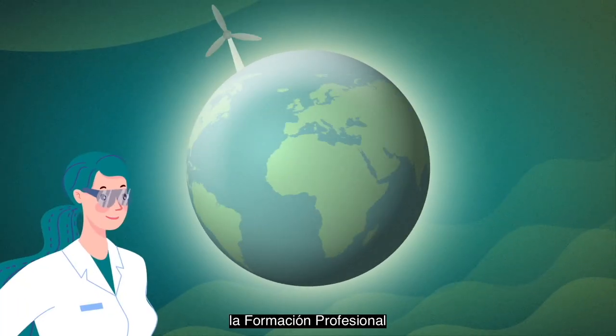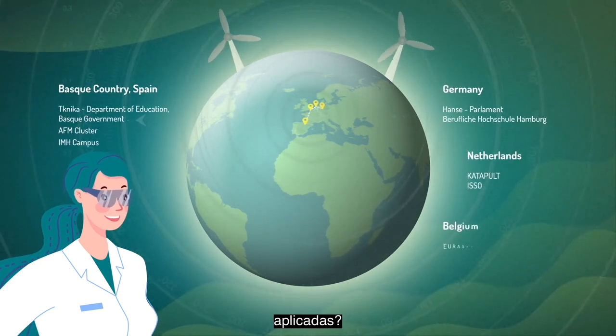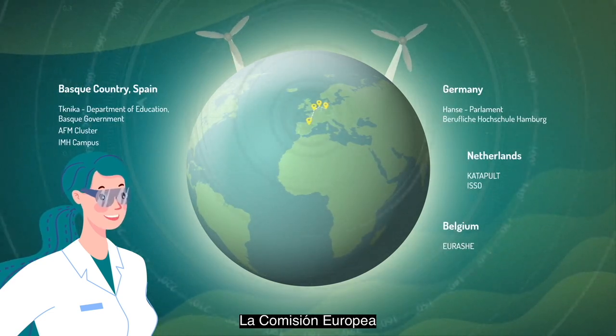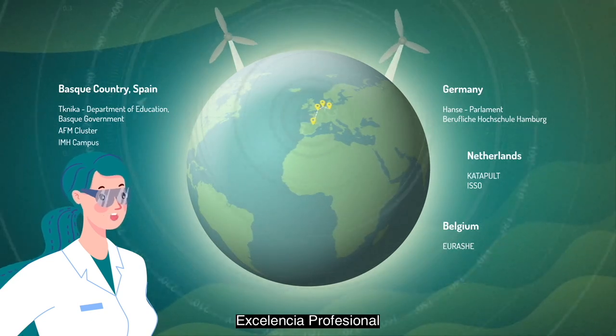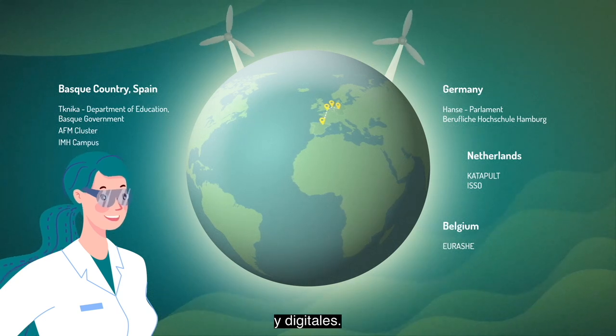Did you know that vocational education and training participates in applied innovation and research activities? The European Commission has called for centres of vocational excellence to support local businesses in innovation and green and digital transitions.